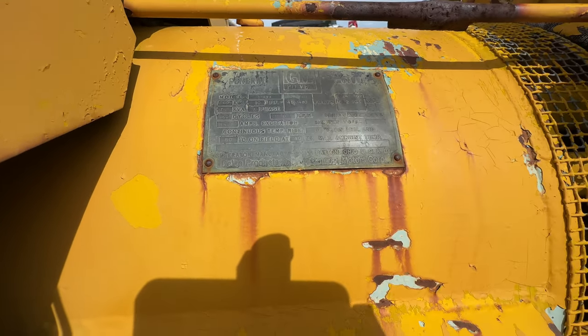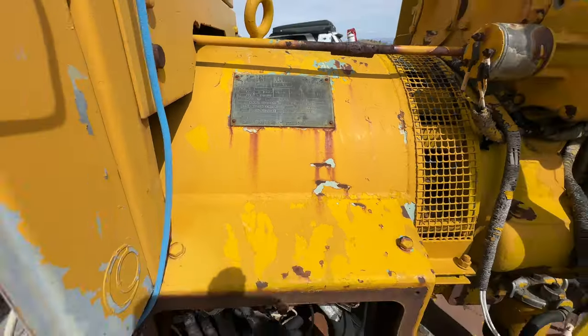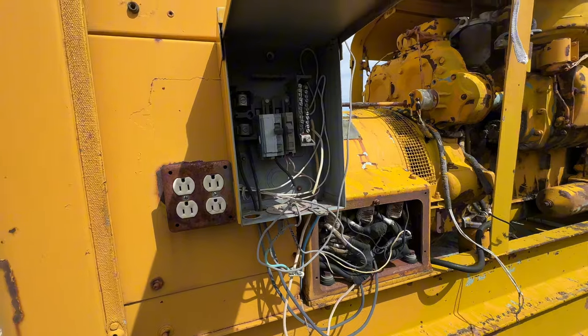I'm guessing that's a generator — that's kind of what this looks like. It looks like a generator.